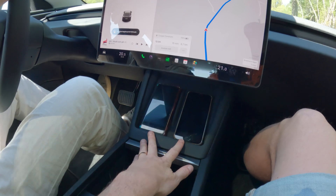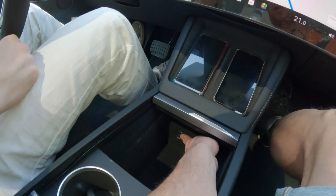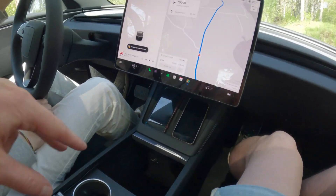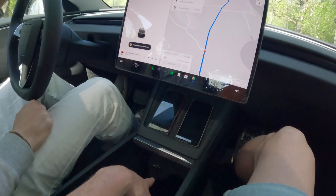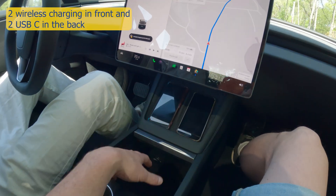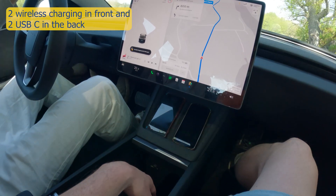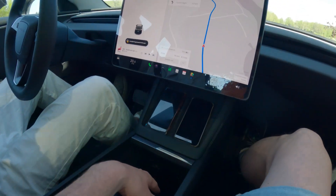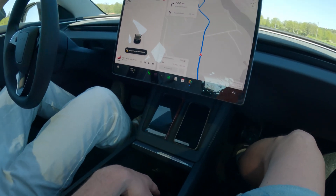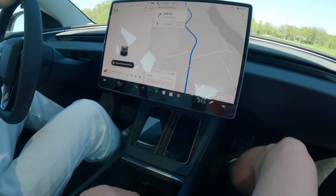For charging, you have two wireless chargers, old-style mobile card charging, an outlet, and two USB-Cs in the back. We couldn't find any USB-Cs in the front seats, which is a bit strange. Everybody probably has wireless charging in their mobiles — the iPhone does — but the USB-Cs are a minus for me because they're fast, reliable, and you can even charge your laptop while sitting in the car.